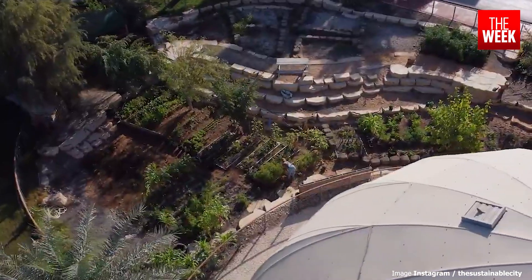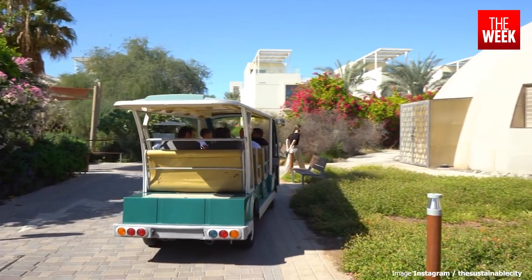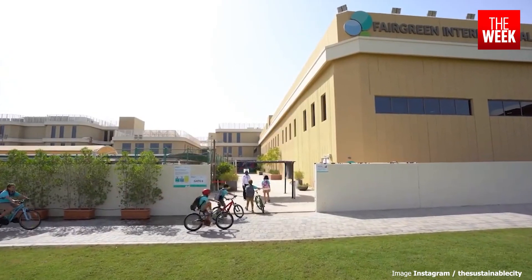They're developing cities that have aspects of sustainability in it, but I can confidently say that the way we have done it — incorporating the social elements with the economic factors and the environmental factors altogether — is quite unique to Diamond Developers.